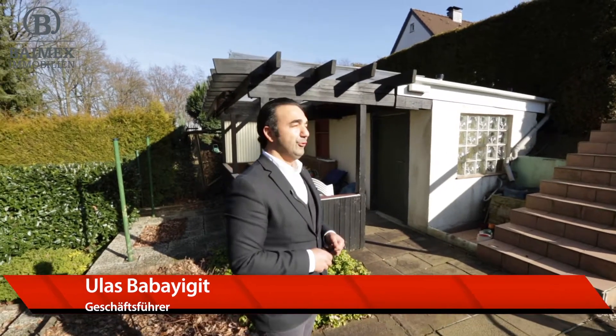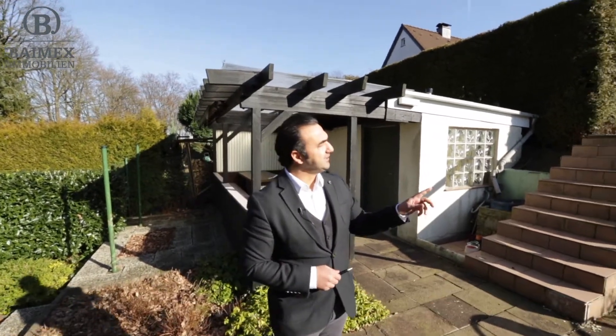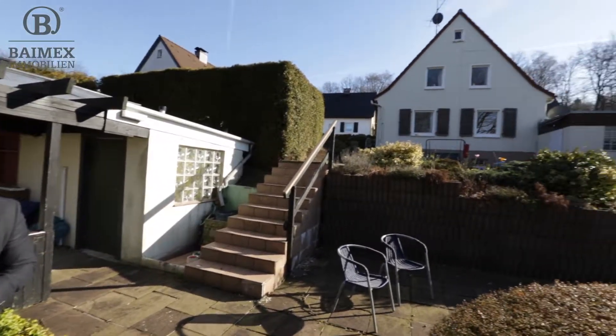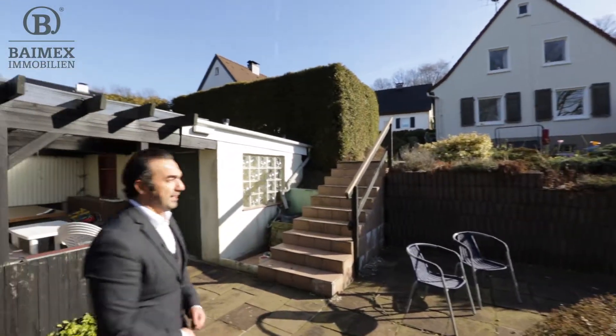Hallo und herzlich willkommen bei der Firma Bymax Immobilien. Mein Name ist Baba Jit und wenn Sie erlauben, führe ich Ihnen heute ein freistehendes Einfamilienwohnhaus hier in Wuppertal-Langerfeld von außen sowie von innen vor.